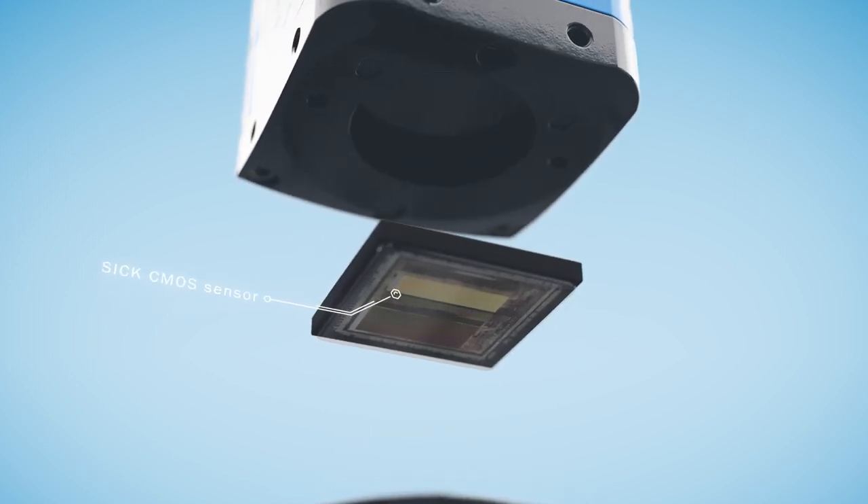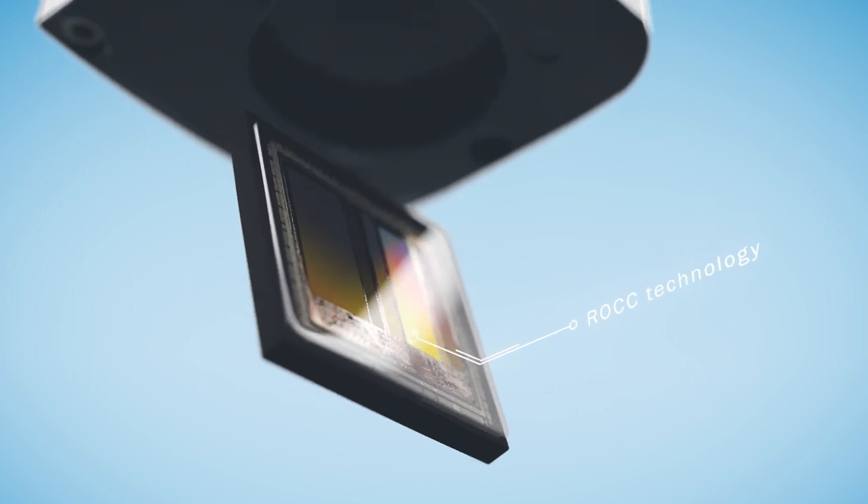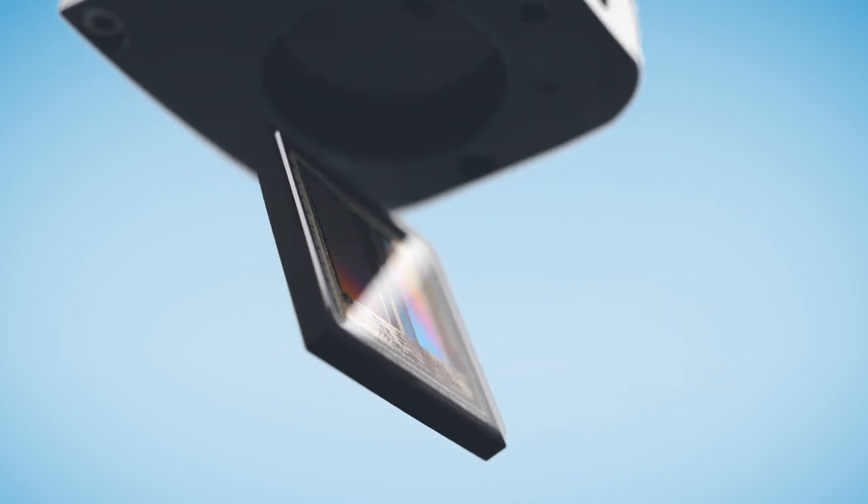The technology we use there is called ROC technology, which stands for rapid on-chip calculation. The whole idea with that technology is to reduce the data on the chip to a format which we can feed out of the camera to a PC where the image processing takes place.